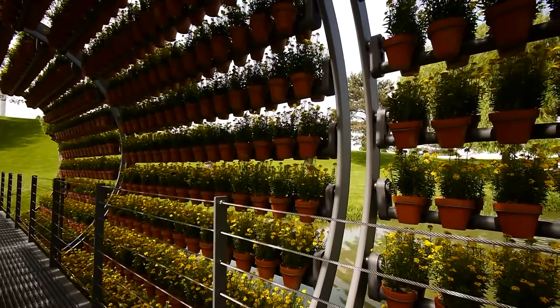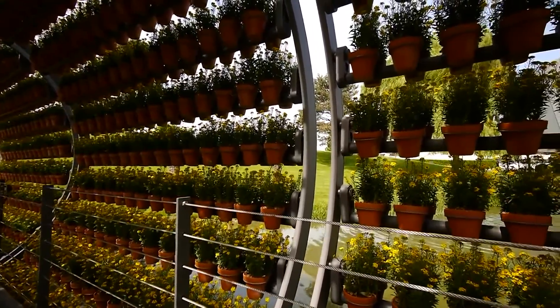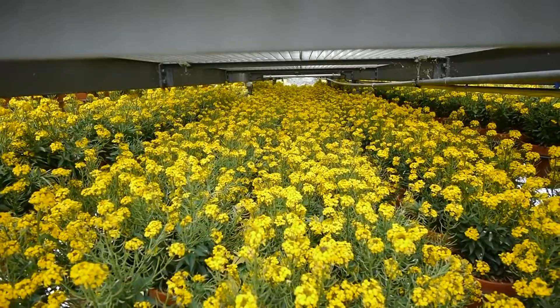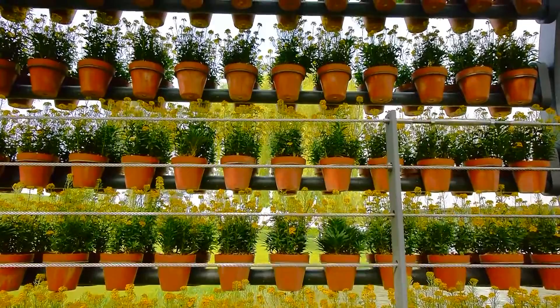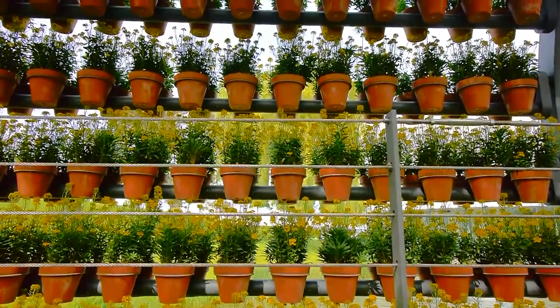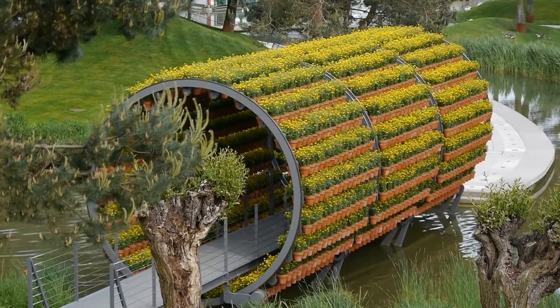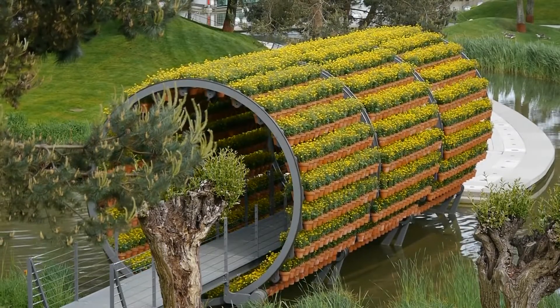Violets, lavender, sage, and wallflower are among the inhabitants of this Engineering Marvel, which contains a total of 2,160 pieces. Beginning in April, you can savor the bloom's beauty and aroma. Making art, nature, and technology tangible is also a crucial concept.